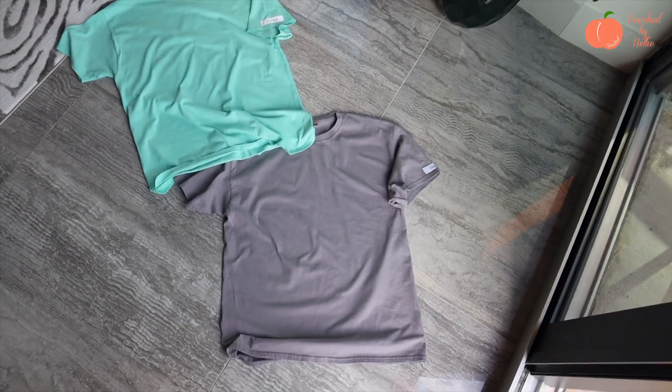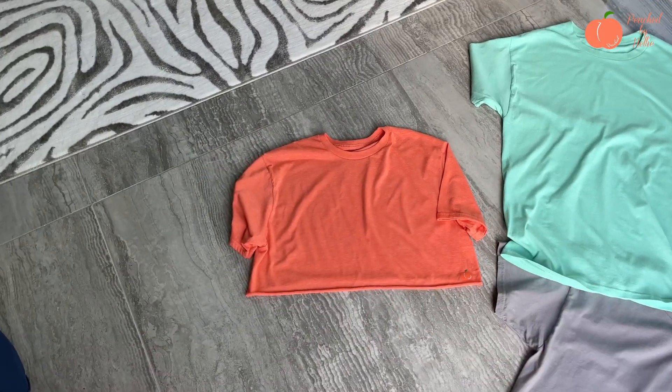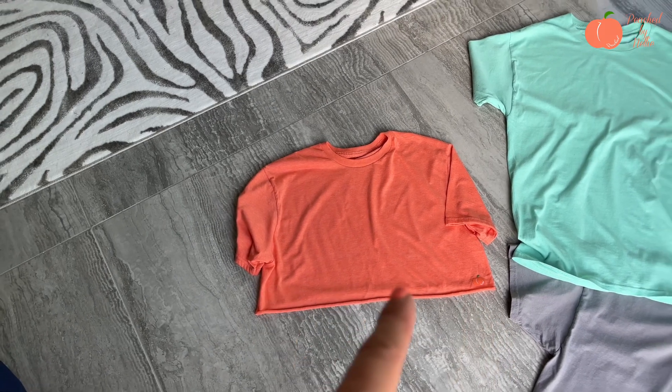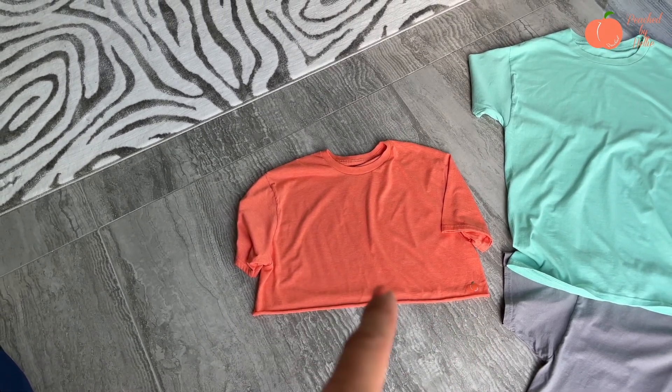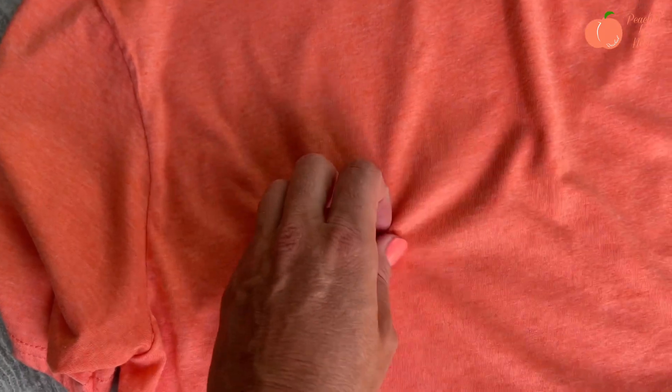We have our cute bright orange crop tee with a Peach label. This is the same shirt that was in the Under the Sea collection — super buttery soft, heather fabric, very nice buttery soft material, true to size.